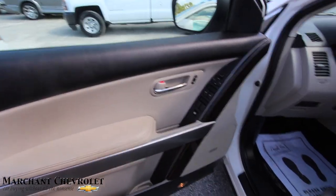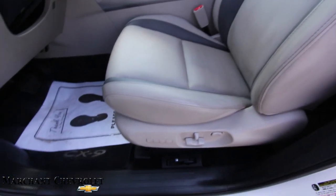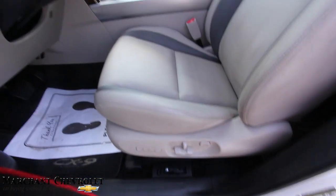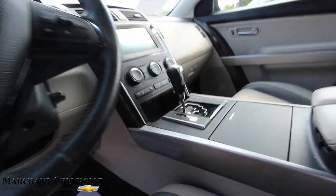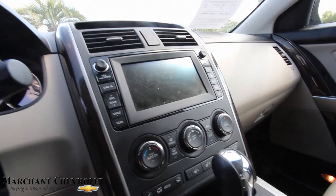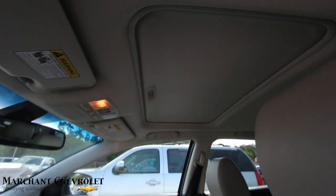Power windows, power door locks, power mirrors, Bose stereo system, leather seats — good looking clean leather seat. Also memory seat, power seat, power lumbar, leather-wrapped steering wheel, cruise control, audio controls. Automatic transmission. There's your display screen. HomeLink up top. Even has a sunroof for you.